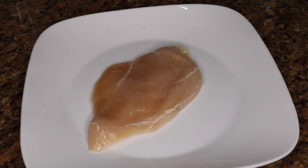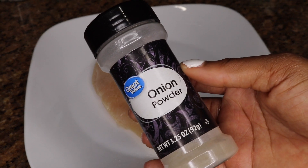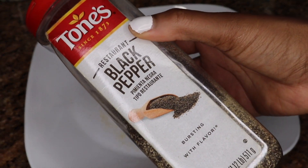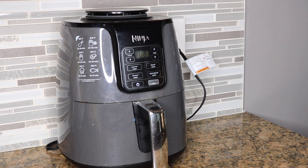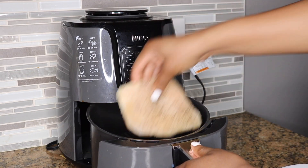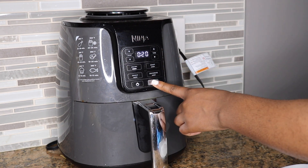We're going to start off by seasoning our chicken breast — these are thinly sliced chicken breasts, I like them better than the thick ones. I'm seasoning with garlic salt, onion powder, and some black pepper. I'm going to be cooking my chicken breast in an air fryer. If you don't have an air fryer, I 100% recommend getting one — it has changed my cooking game. It makes your food so crispy, cooks faster than baking or frying, and it's healthier. Get an air fryer!